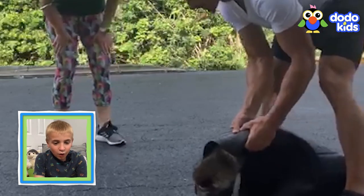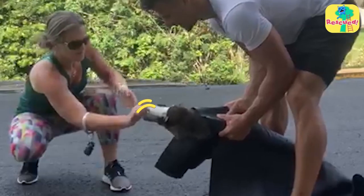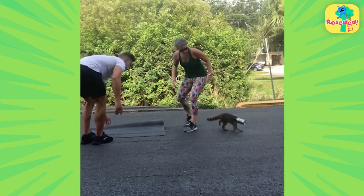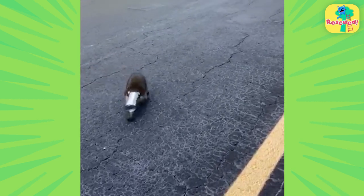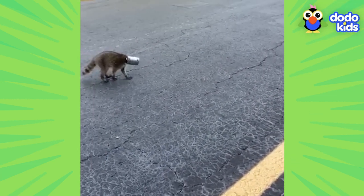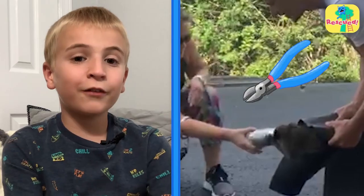So they got a yoga mat to put around the raccoon while they tried to pull the can off. But they had to kind of hold him down and then pull it off, but it's really stuck. If they can't figure something out, that raccoon is going to be stuck in there forever. And Mac had an idea — he went and got tools from his shed to try to cut off that can. Since they can't pull it off, they'll have to cut it off.